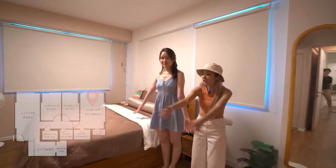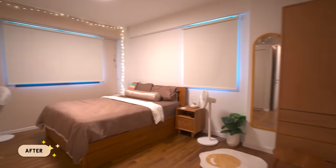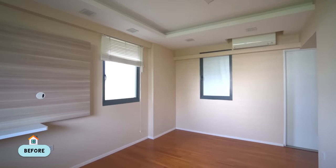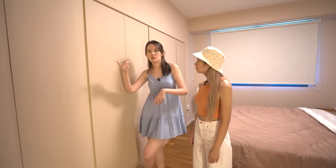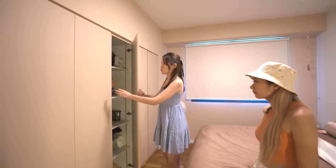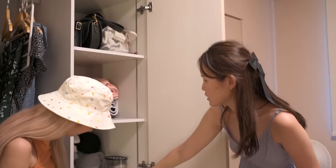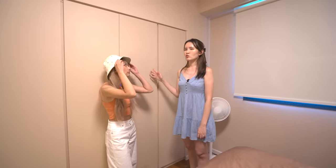I like how spacious the master bedroom is. We largely left it untouched other than the wardrobe. The previous owners didn't have a wardrobe inside the master bedroom — they had it in the other study room. It was a bit weird because if you want to change and there's somebody in the living room, you'd have to walk out. So we moved the wardrobe in here for a more seamless flow. The wardrobe was probably the biggest change in this room.